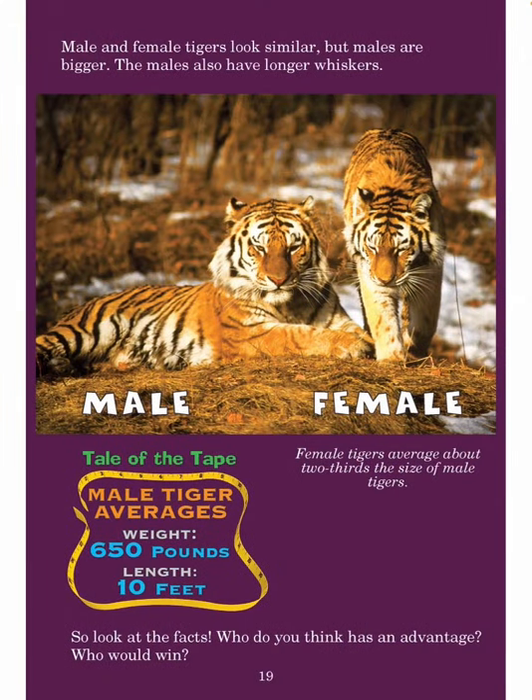Male and female tigers look similar, but males are bigger. The males also have longer whiskers. So look at the facts — who do you think has an advantage? Who would win? Female tigers average about two-thirds the size of male tigers. Tail of the tape — male tiger averages 650 pounds and 10 feet in length.